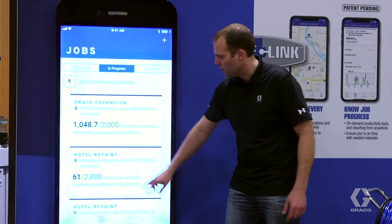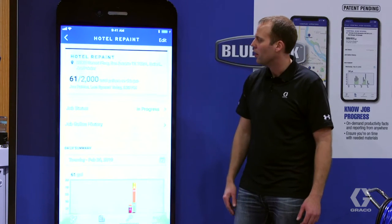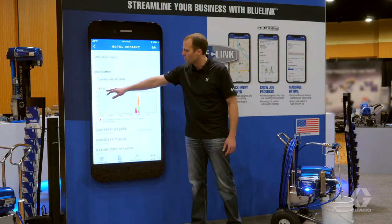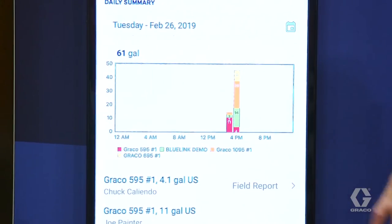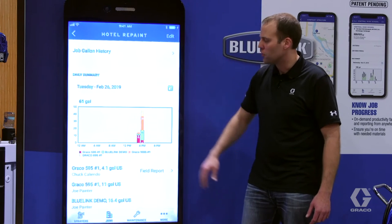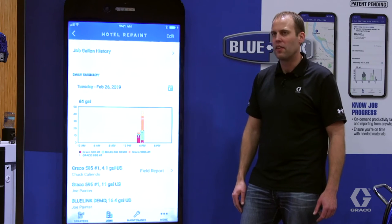BlueLink doesn't stop there. If I click into this hotel repaint, I can actually see that it's 61 gallons out of the 2,000 that were being applied on that particular job site. The Daily Summary will let customers know 61 gallons were applied and will break down how they were applied hour by hour throughout the day. It can handle multiple sprayers on every job site, going beyond just telling managers and business owners how many gallons were applied that day.